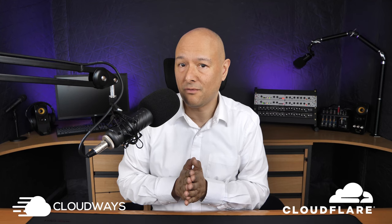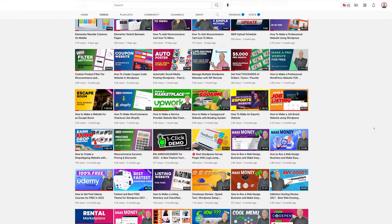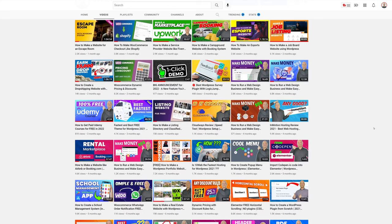Even though those two names sound very similar, they are actually two different companies providing different services. Cloudways is one of the best hosting companies in the world — I recorded a detailed video presentation about Cloudways not so long ago explaining why I strongly believe that, and I'll leave the link in the description below.